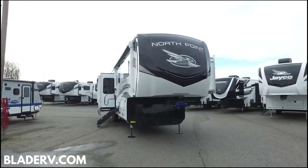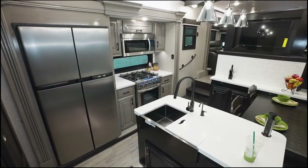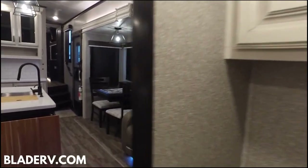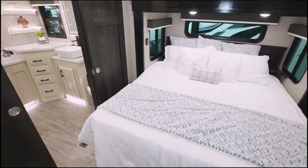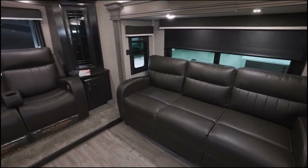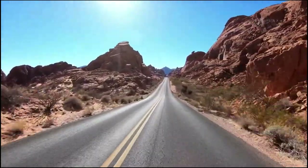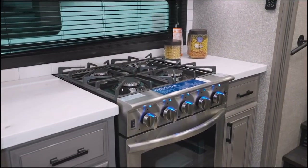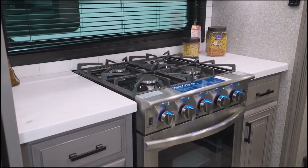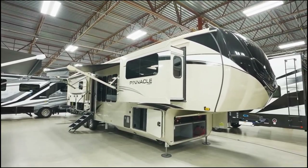Most people think that having two bathrooms in an RV is just not an option, but it's a reality for a lot of travel trailer plans. Maybe not a lot, but it is very possible to find rigs with two full baths or a full bath and a half bath. Either way, you can have two bathrooms in your travel trailer if that's on your list of priorities. Let's get started and take a look at our absolute favorites with two bathrooms.